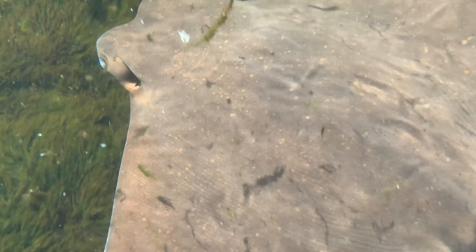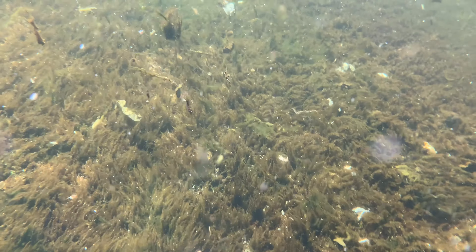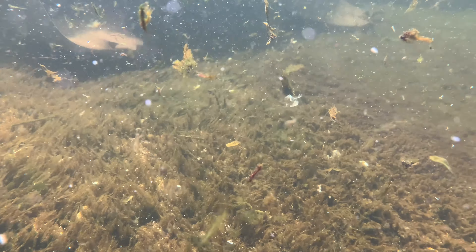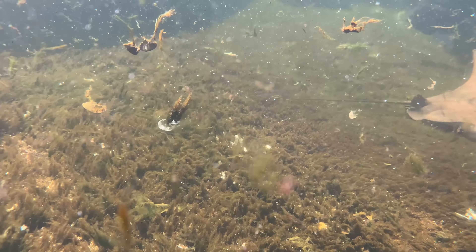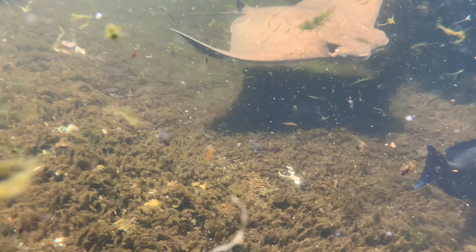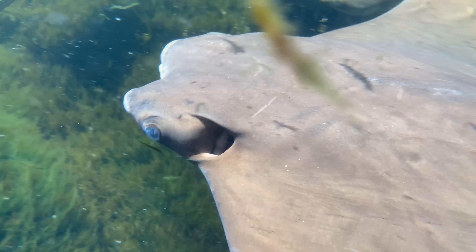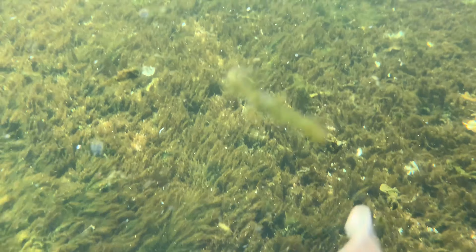Here are some cownose rays so you can take a look at some of those really interesting adaptations. These are free-swimming, and you can see they've got those spiracles again behind the eyes. Their wings — their fins — kind of come to a point, as opposed to the more disc shape like the Atlantic stingrays we were looking at earlier.